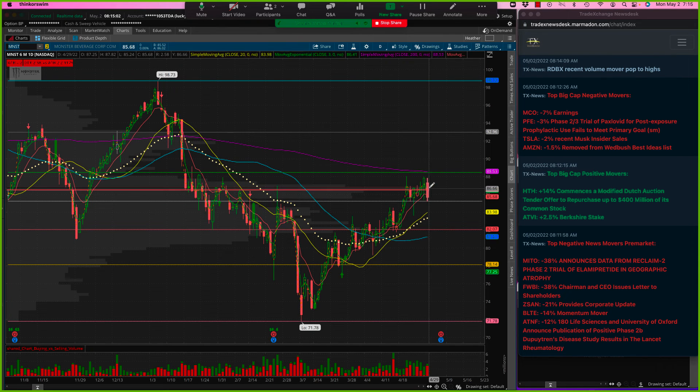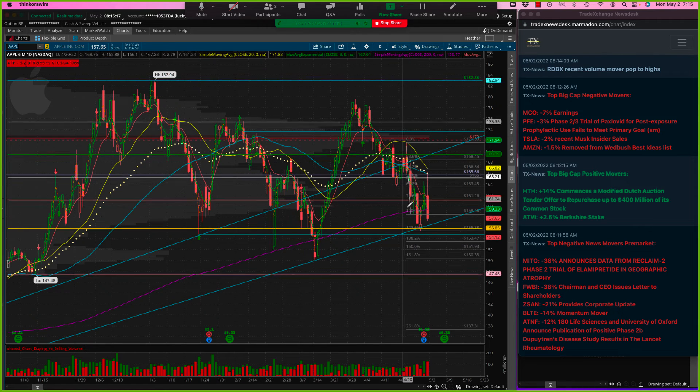MNST — Monster — a lot of congestion, getting ready to report later this week. But I like the look of this, just consolidating right around the point of control. So I like the look of anything over Friday's candle in Monster. I actually do like Apple for a move back up above the 200. I have all kinds of lines and trend lines on that chart and we'll continue to watch.